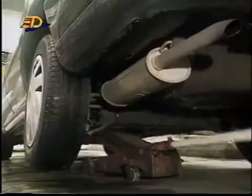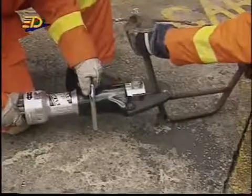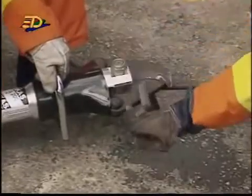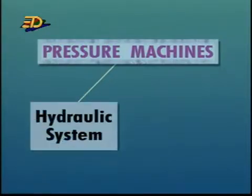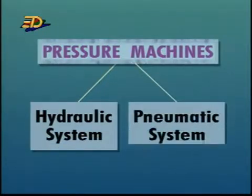Machines and tools help us to do work. But do you know that many of these are pressure machines which use either the hydraulic system or the pneumatic system?